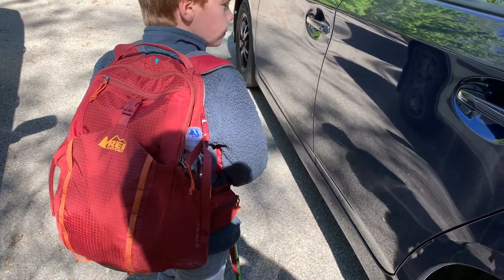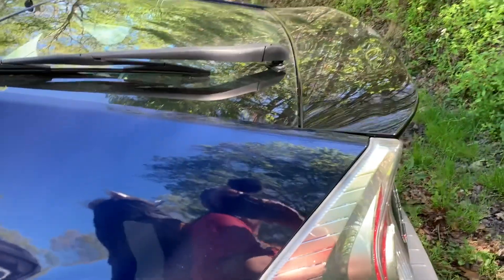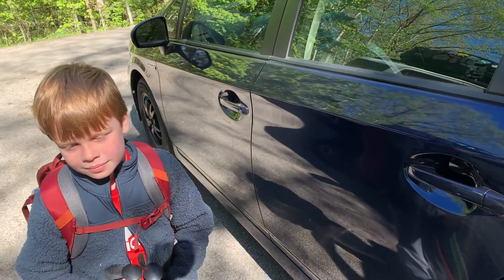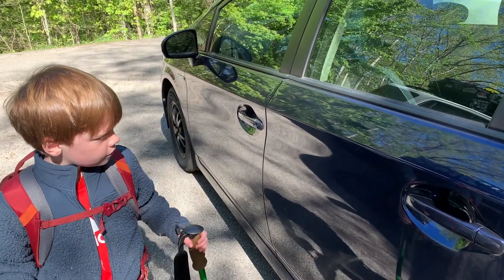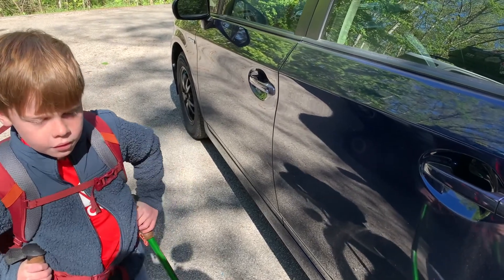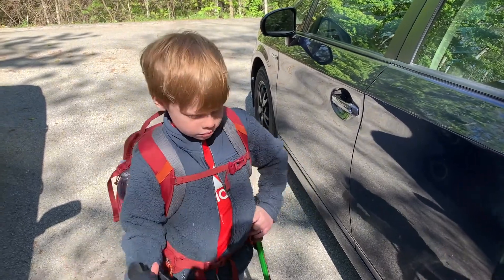We've got Henry — he's really light today. I'm loaded down pretty good. It's supposed to be a really, really great weekend. It's already 54 degrees and supposed to get up to around 70. The low tonight is only supposed to be around 54 again, so it should be a beautiful weekend for backpacking.